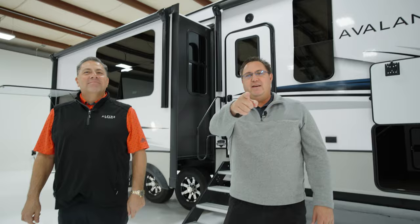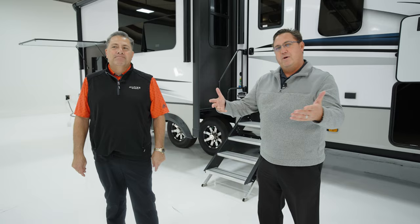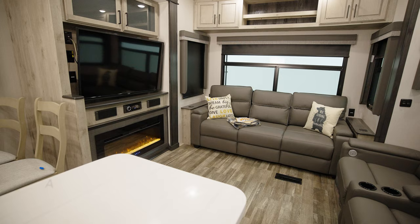Hey everybody, I'm Steve Hoblitzel, District Sales Manager with Keystone RV. Also with me is Rick De Leon, District Sales Manager of Keystone RV as well, representing Alpine Avalanche. Today we're going to unveil the brand new 302RS Avalanche. Super excited about this floor plan — it just got on the market about six weeks ago, and we want to show you a few of the key features.